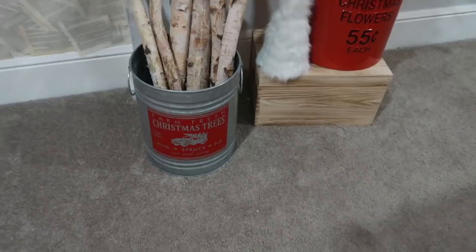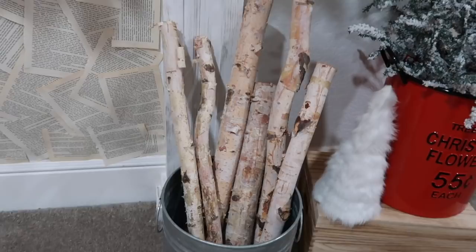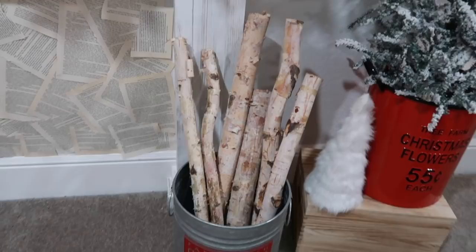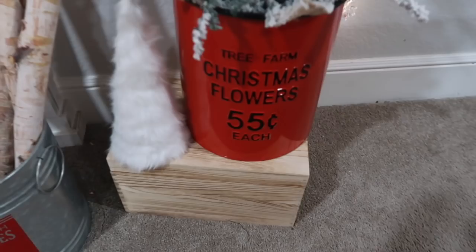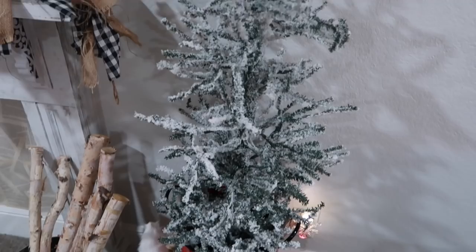Over on this side I have a little bucket that I picked up from Walmart. The logs I found at Hobby Lobby — they were pretty long so my husband cut them down. Then I have another bucket from Kirkland's and another tree — this one is a four-footer and was $20, from Walmart.